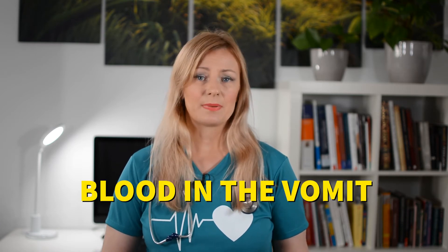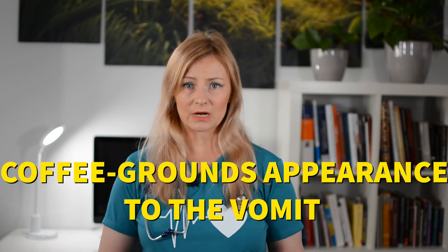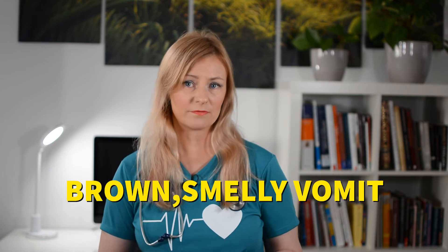Blood in the vomit could come from the mouth, esophagus, or stomach. It can be seen with ulceration, or if your cat vomits several times in a row, causing irritation of the stomach lining and esophagus due to increased acid. Blood can also be present if there is a clotting abnormality, which can be seen with certain diseases and some toxins such as rat poison. A coffee ground appearance to the vomit is from bleeding in the stomach, most commonly seen with ulcers. Brown, smelly vomit can be from bleeding in the upper gastrointestinal tract or from having eaten something brown and smelly.